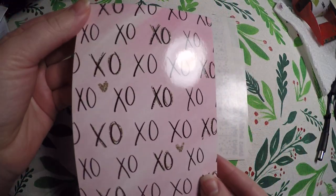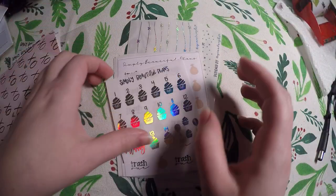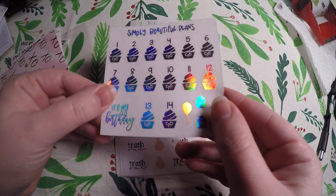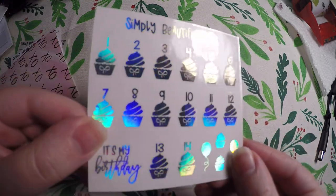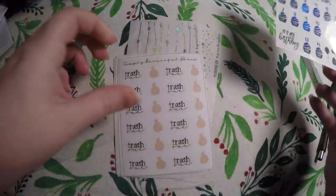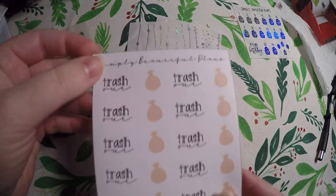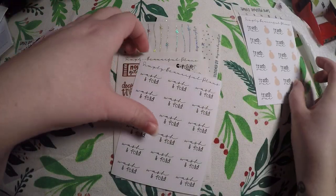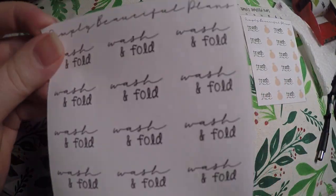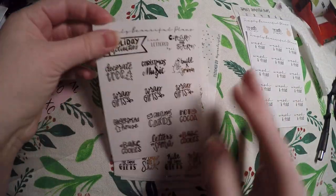And then we got this XO journaling card. And then for my actual order, it was not a huge one, but I'm very happy with it. So I got these birthday countdowns in the holo, and they're little cupcakes with little bows on them. I got these trash stickers — they're not foiled, and they're handwritten. And then I got wash and fold, which I almost might end up cutting those separate because I never do them on the same day.